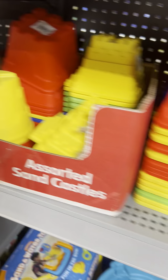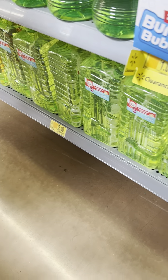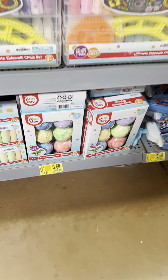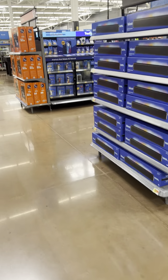Some beach toys also for 50 cents. Bubbles marked down — one for $2.50, another for $3.50. Chalk also found cheaper at another store. Watch every store because prices differ at every location.